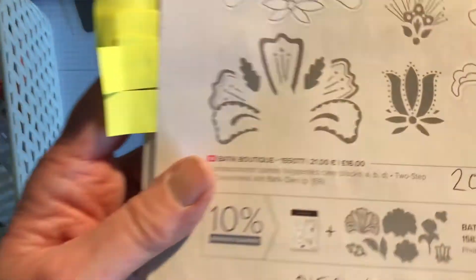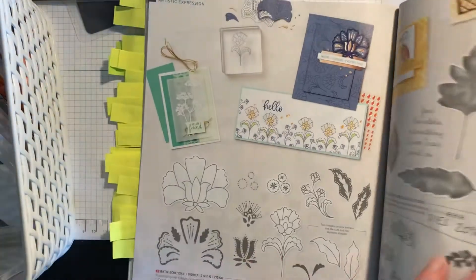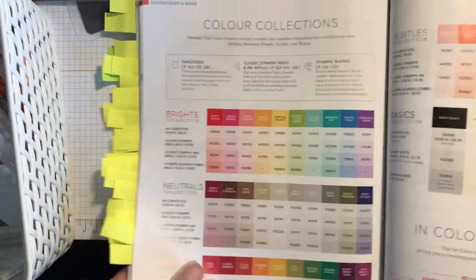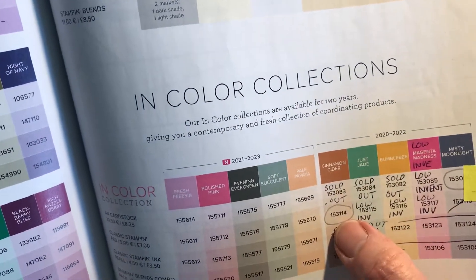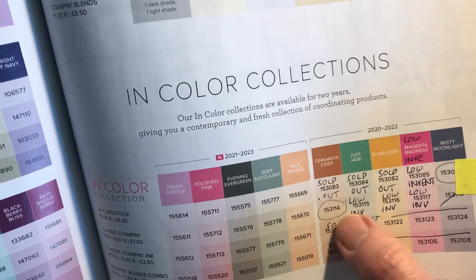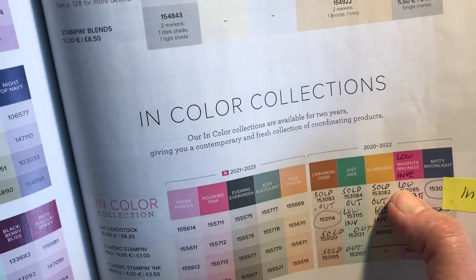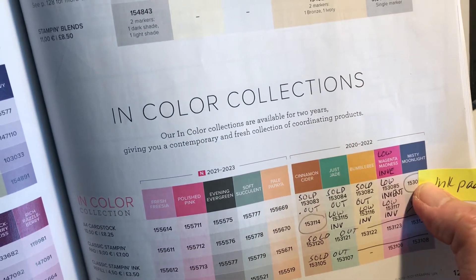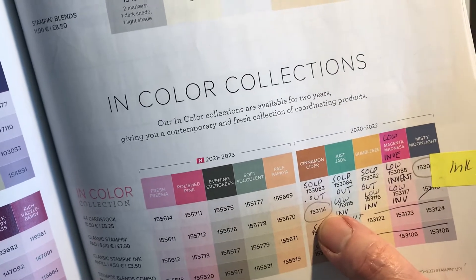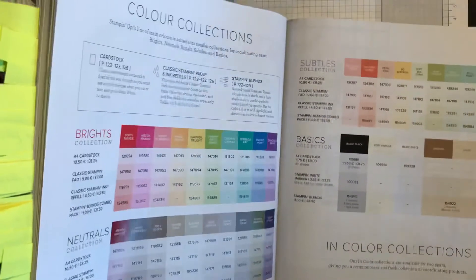The Batik dies are 40% off at £16.20 and the stamp set is 20% off at £12.80. Sadly, Queen Anne's Lace has sold out. Just to mention cardstock and the In Colours — the only ink pad left is Cinnamon Cider, but low inventory remains for Just Jade, Bumblebee, and Magenta Madness ink pads. Magenta Madness cardstock is low inventory. The other cardstocks have sold out, apart from Misty Moonlight. Ink refills and blends have sadly sold out.